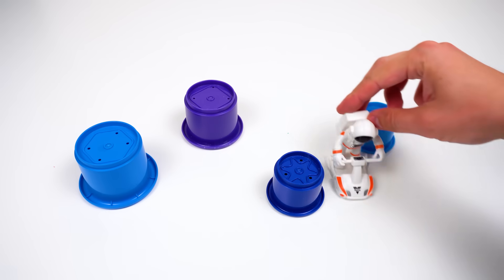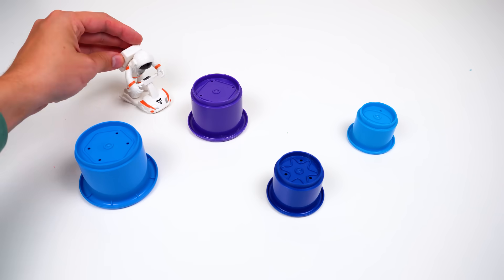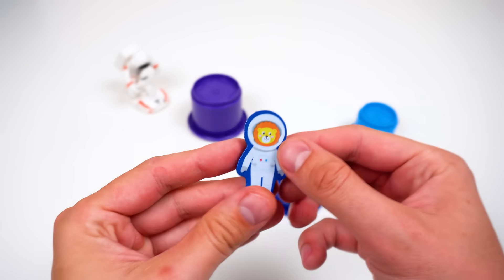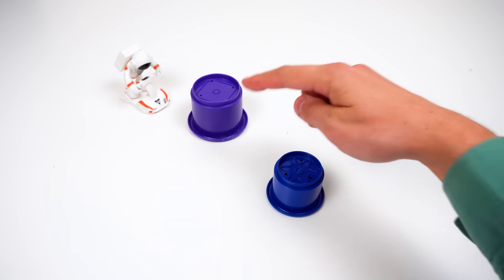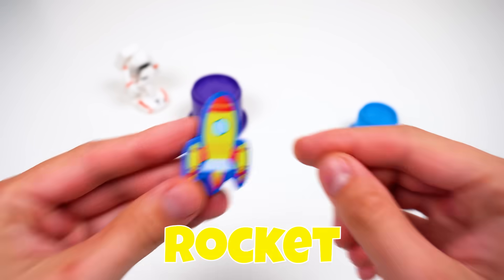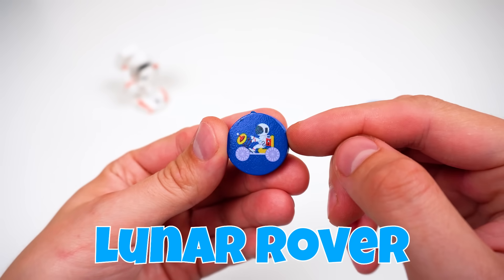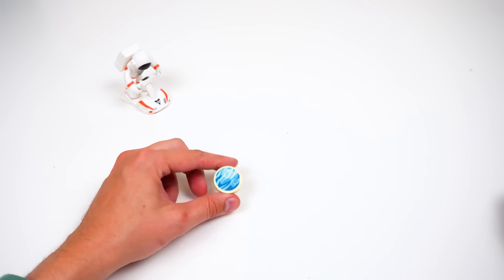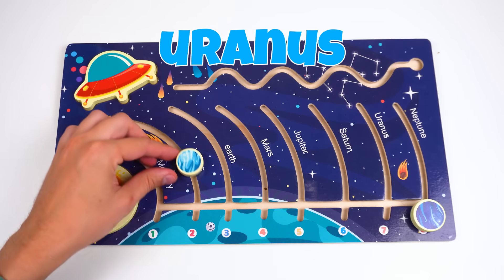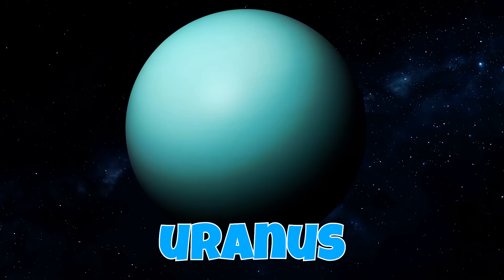You gotta help me out, Mr. Astronaut! Look at all these upturned containers — which one do we check first? The largest one! It's another astronaut! This blue one — a little rocket! And this one — it's a lunar rover! And the last one — it's Uranus! Uranus is Neptune's neighbor. Uranus is an ice giant planet that spins on its side like a ball!